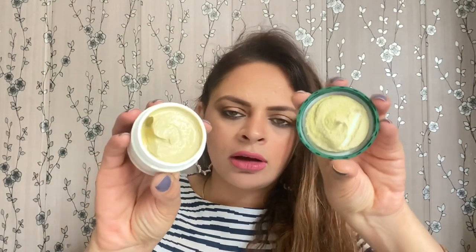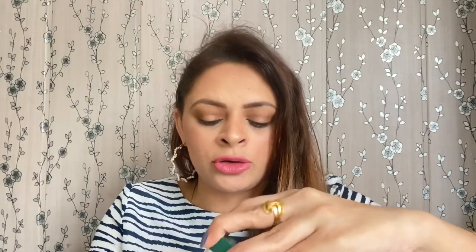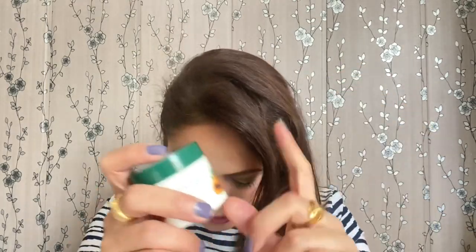The next product is the Bio Papaya Revitalizing Tan Removal Scrub, suitable for all skin types. It comes in a tub form. I tried to smell it but I couldn't detect any papaya fragrance. I would love to try it and let you know how it works on my skin in a review.